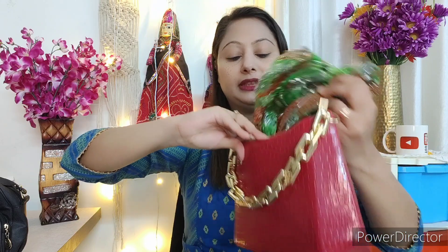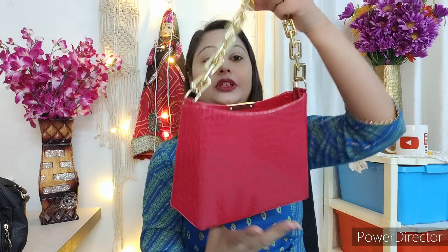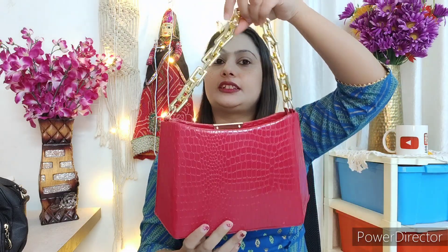So here you will get a chain and a ring for the belt. It has a single compartment. You can easily carry it with both Indian and Western outfits. The bag is very beautiful and its quality and finish is very good. If you want to buy something at an affordable price, definitely go for this handbag.